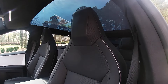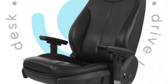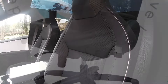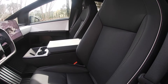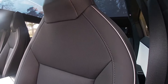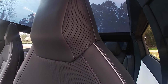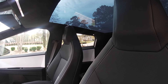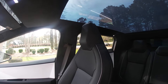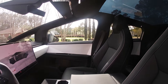Now we go to the driver's seat. Y'all know, Tesla is known for those very comfortable seats — gaming chair seats. And you can see the stitching, very nice stitching.